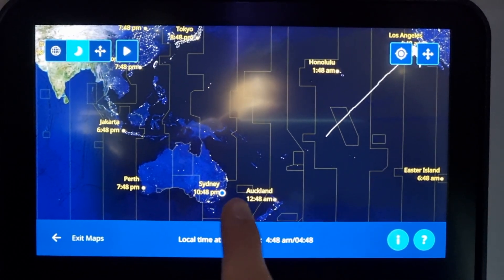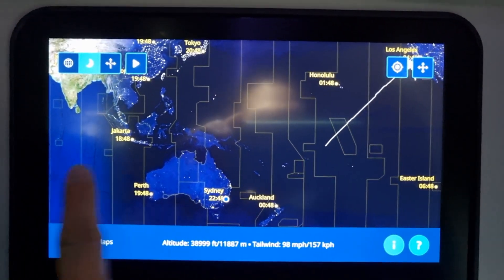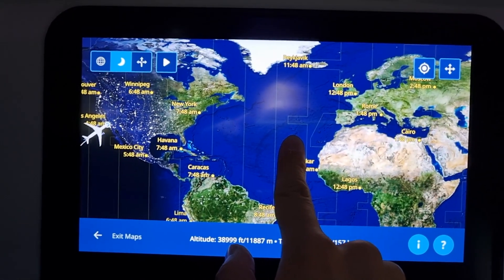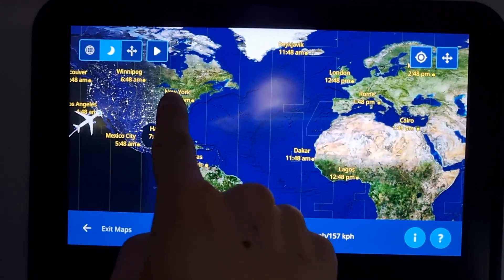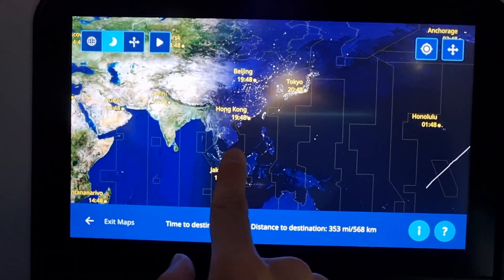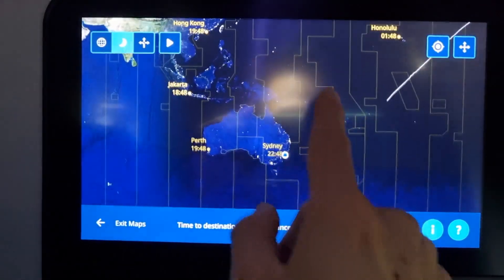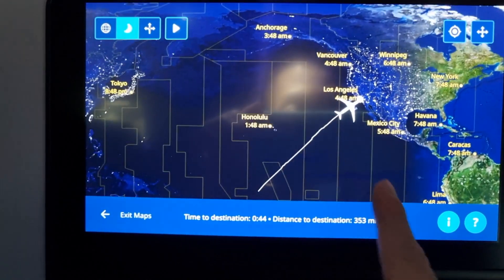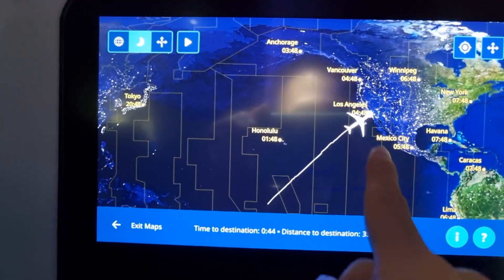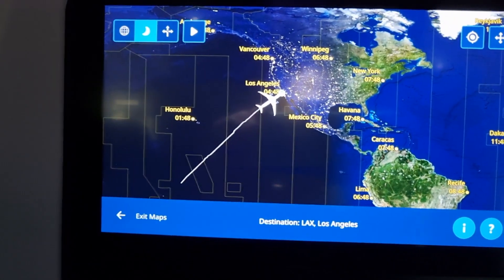The good bit about using the night feature is that you can actually see where it's night time and where it's day time. Clearly the United States East Coast and Europe are in daytime, and then night time is in East Asia, Australia, and parts of LA and Vancouver. So there's LA, Vancouver, and Mexico City, just to name a few.